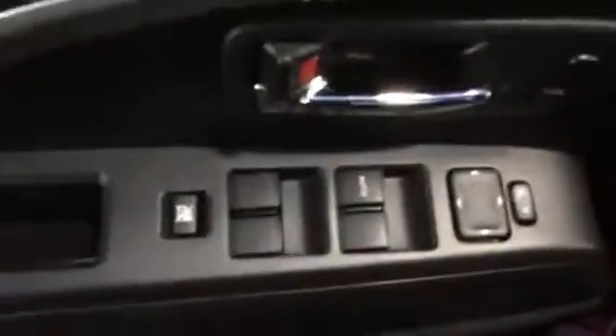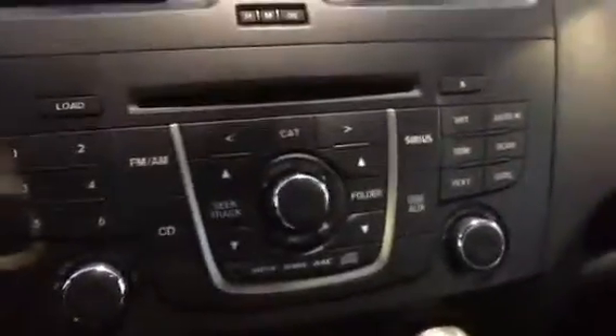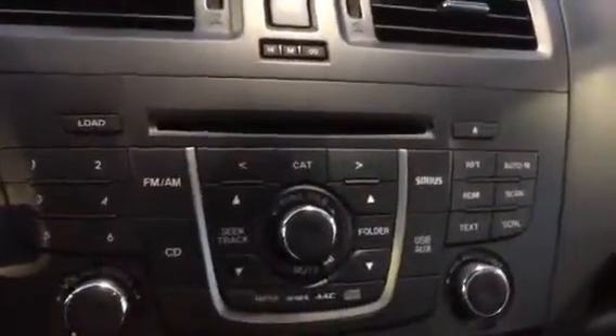Just take you inside here to show you some of the features and options. All your power features — power windows, mirrors and locks. Got your volume controls on the steering wheel here. Nice and simple cluster. Display up top and all your media features here. AC and heat settings, your six-speed manual transmission and the beautiful black cloth interior.